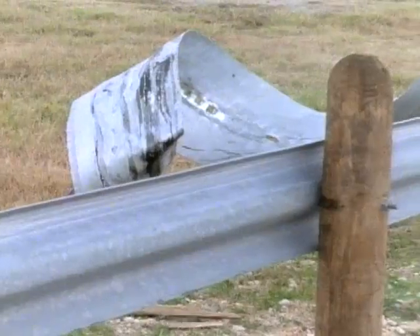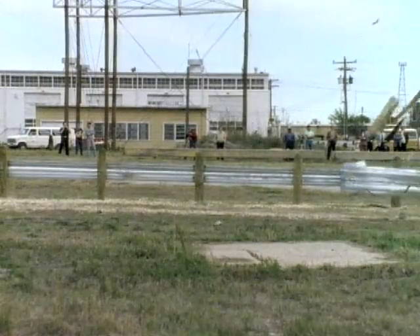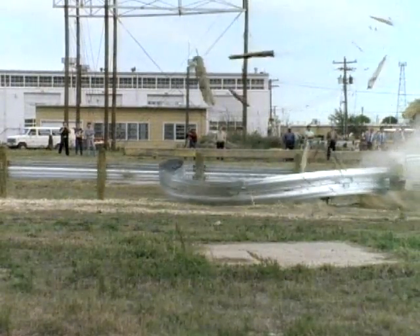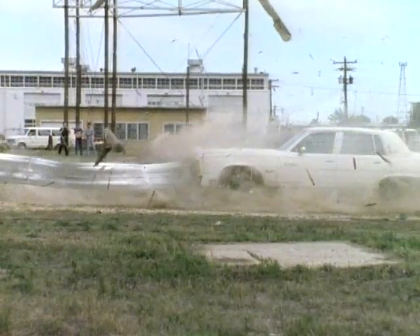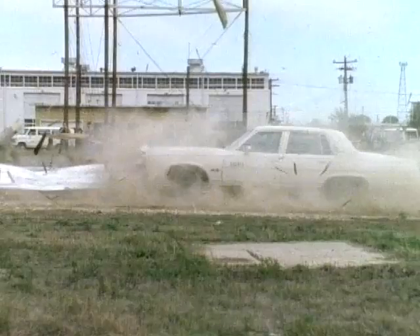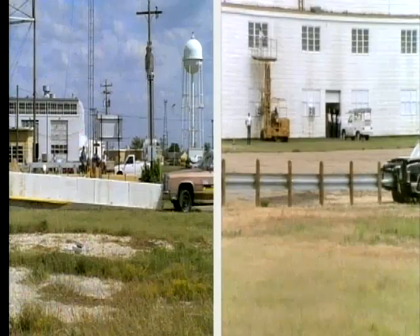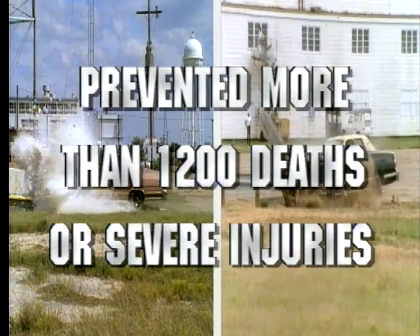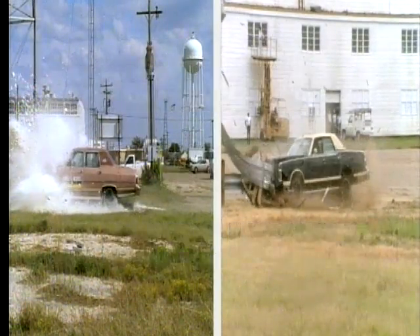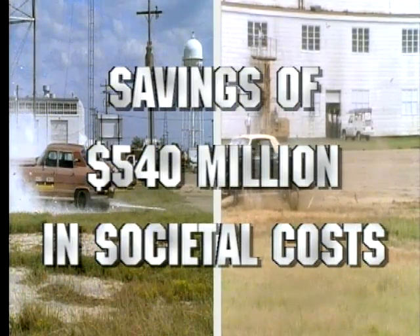The ET-2000 has prevented more than 1,200 deaths or severe injuries. This represents a savings of $540 million in societal costs.